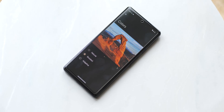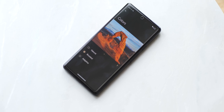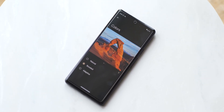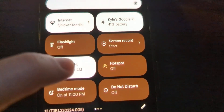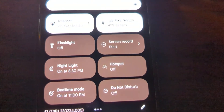One thing you might notice if you sideload QPR 3 beta 1 on your Pixel 7 or 7 Pro is that the color profiles have been tuned quite significantly. It's not clear at this point if this is a bug or intentional, but it's most notable when using the dark theme or nightlight. Everything is just a bit brown-red, and I do think this is probably going to be a bug.